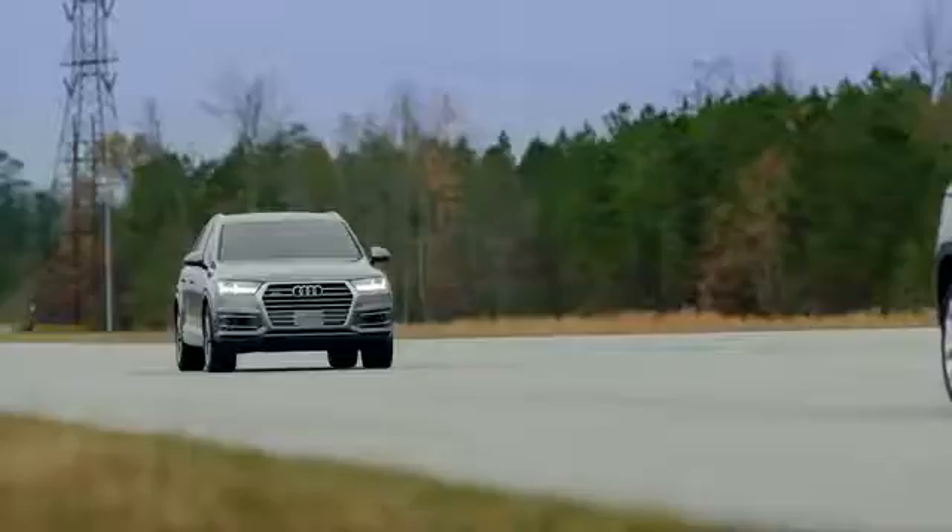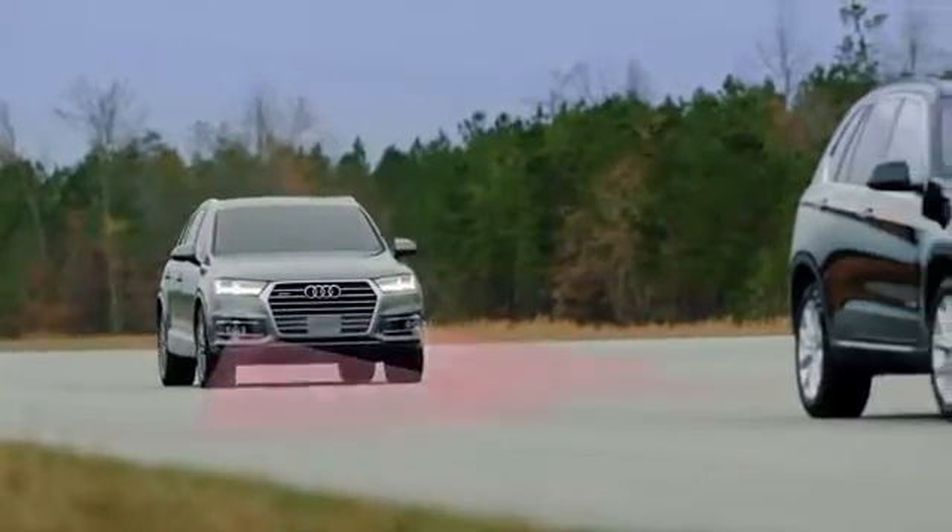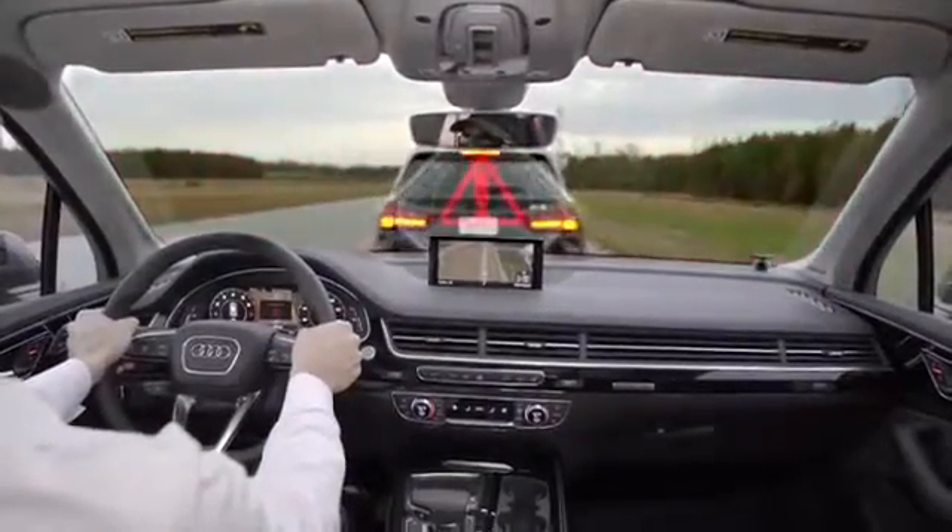Then there's PreSense City. Under 25 miles per hour, if an obstacle enters the Q7's predicted path, it will automatically come to a complete stop.